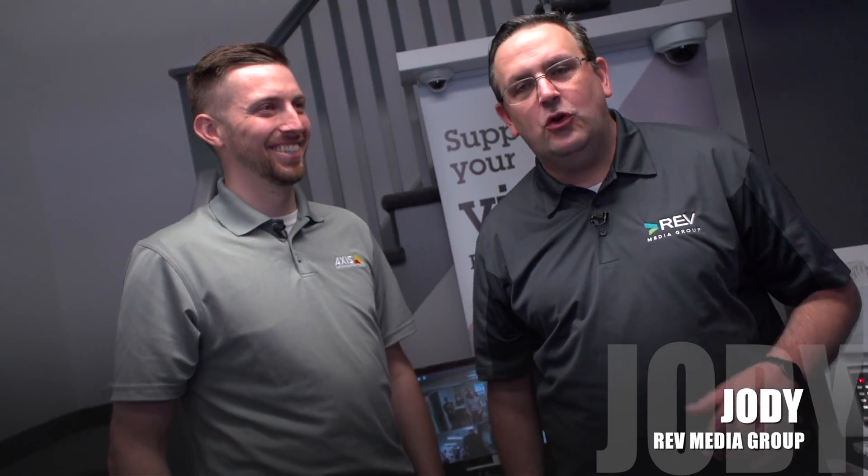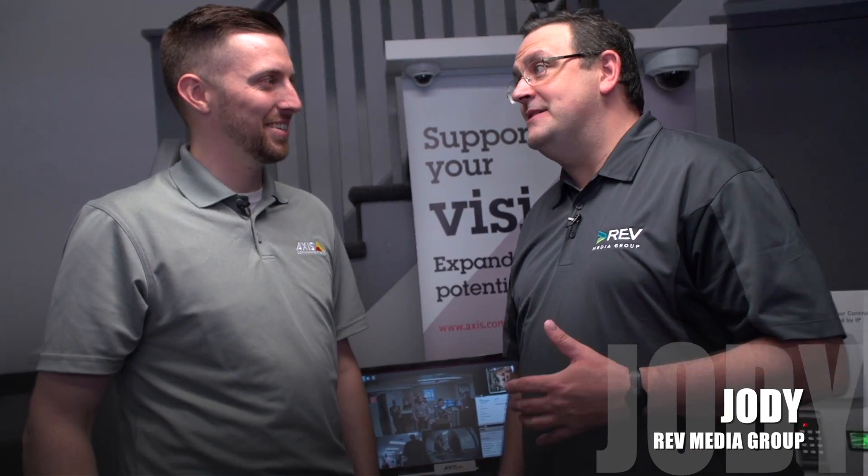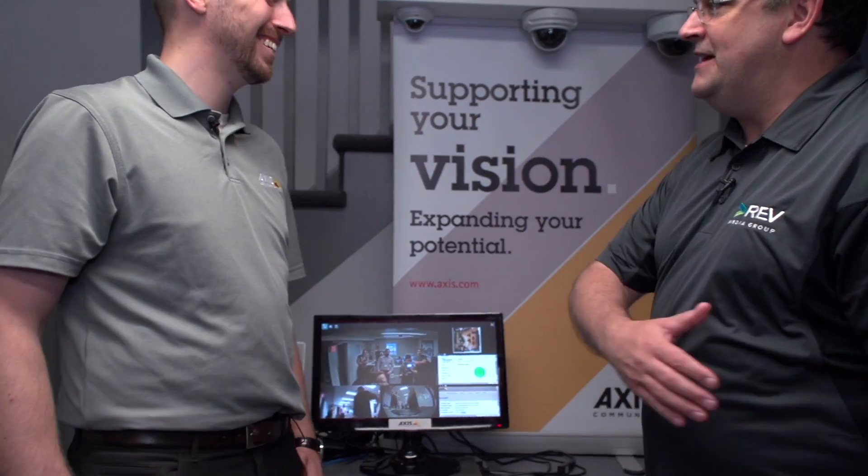Hey, it's Jody for Rev Media Group. We're here at the HVS Open House and Technology Showcase. They say a camera adds 10 pounds and I feel like I'm gaining like 60 pounds being at your booth today. Tell me a little bit about what AXS has on display.